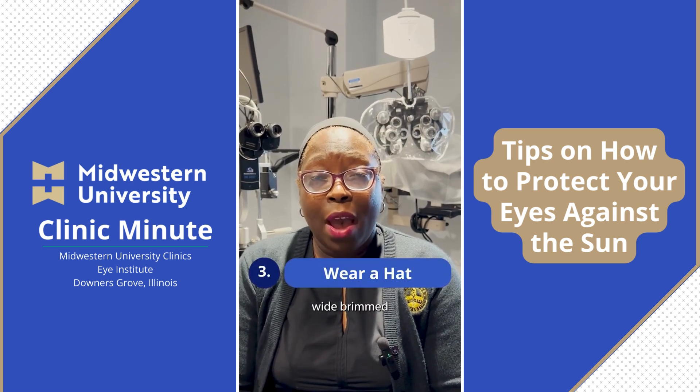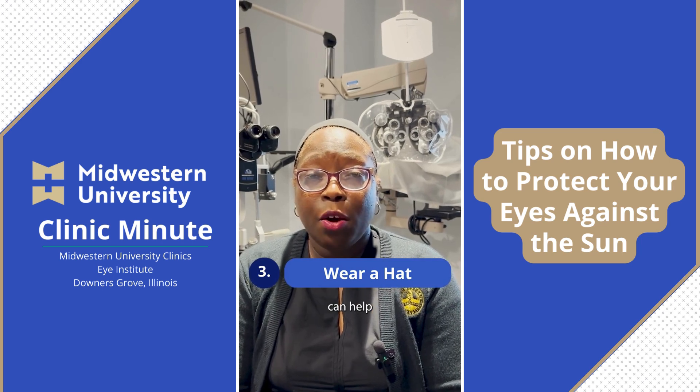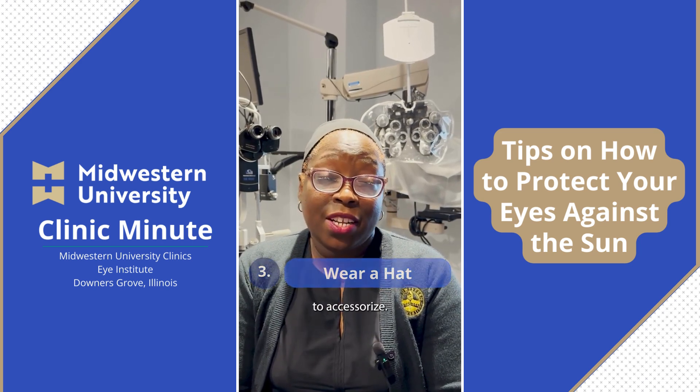Tip number three would be wide-brimmed hats. Wide-brimmed hats, when sitting in the sun for long periods of time, can help shield your eyes from the sun and are a great way to accessorize.